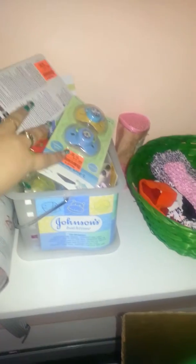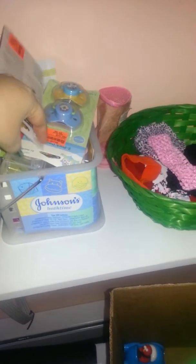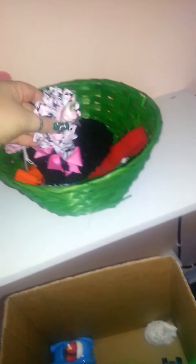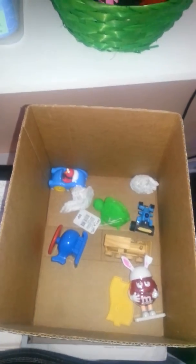Then over here is all the pacifiers. I'm going to need to wrap these up because these are Christmas presents, so I've got to wrap those up still. These are Aubrey's head bows — she doesn't have many but she has some. And look, she has a camouflage one. And here is her toy box. I need to get them more toys, and they have some for Christmas.